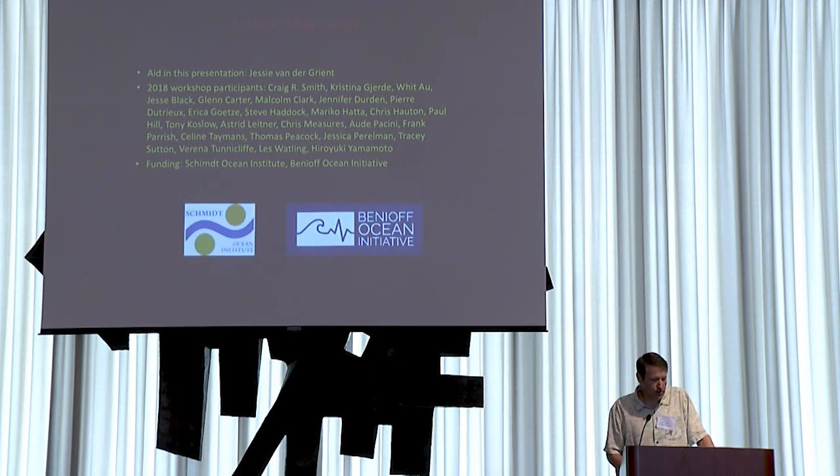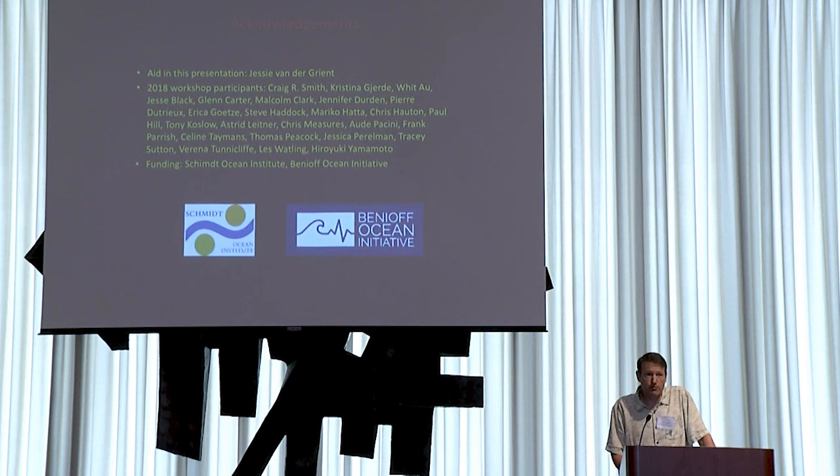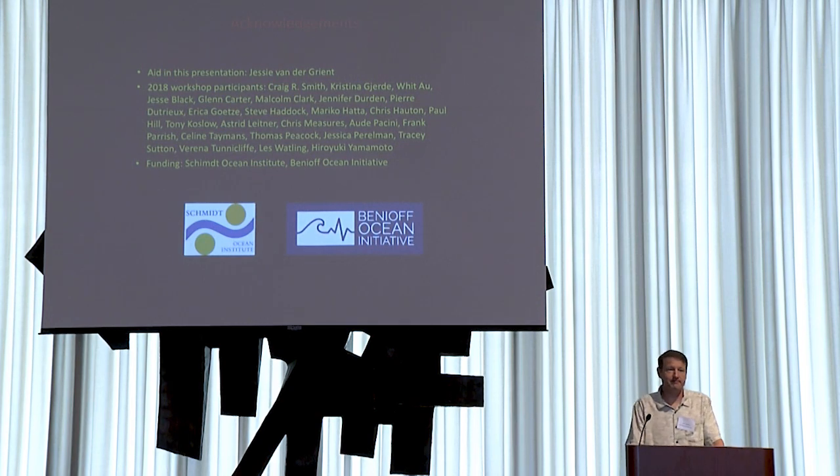I want to acknowledge Jessie, who put together the fisheries statistics I showed, all of the workshop participants who joined a workshop looking at these potential pelagic effects last year, and our funders: the Schmidt Ocean Institute and the Benioff Ocean Initiative. Thank you.